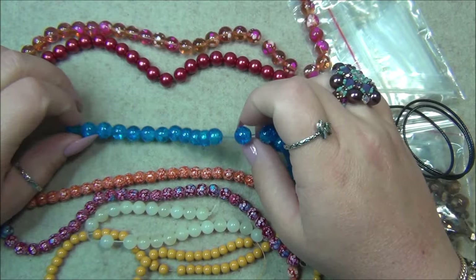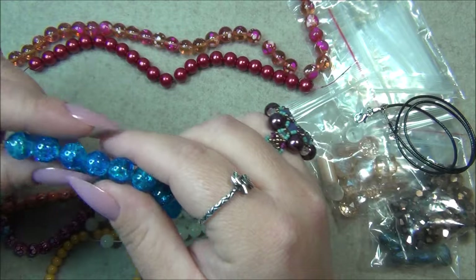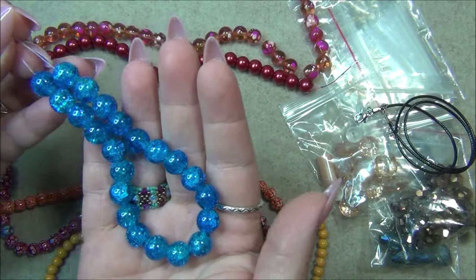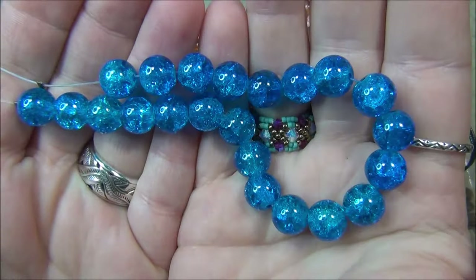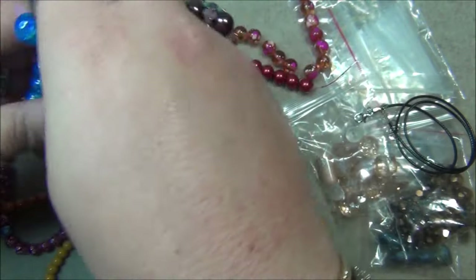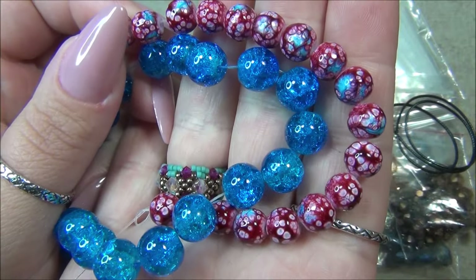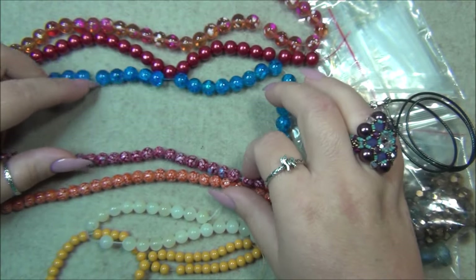Next is the 10mm Light Turquoise Crackle Glass Bead — the name says 'light' but this is actually quite dark. It actually looks like Capri blue, 8-inch string. This is gorgeous — I have not seen this color in crackle beads before, it's really really pretty. And look at these two strands together — they have the exact same blues, that's so pretty.